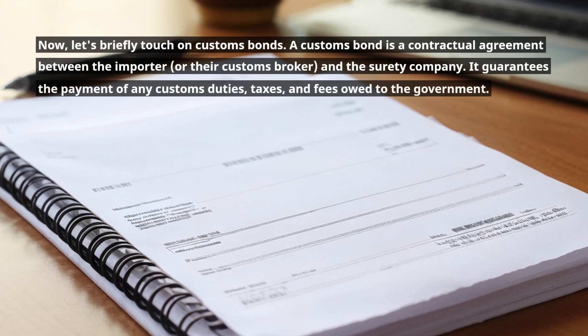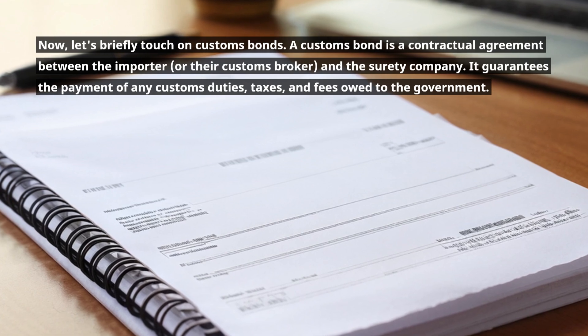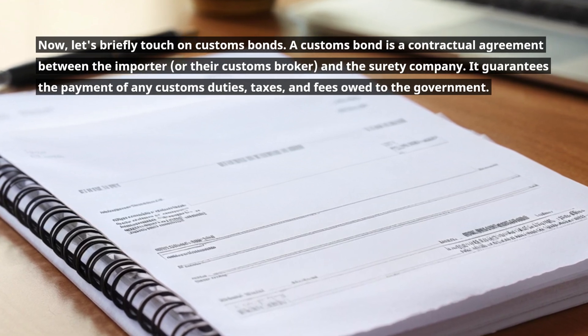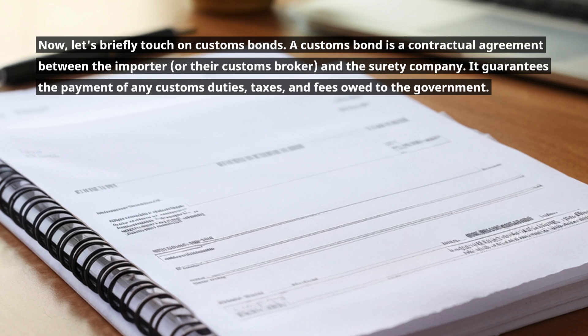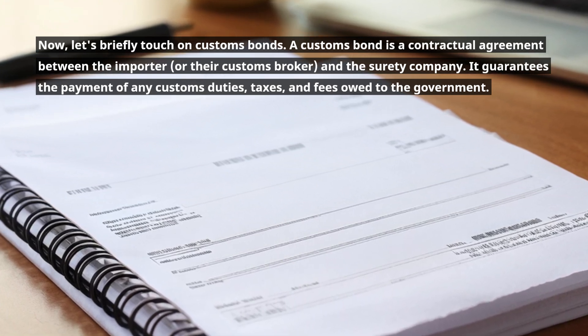Now let's briefly touch on customs bonds. A customs bond is a contractual agreement between the importer or their customs broker and the surety company. It guarantees the payment of any customs duties, taxes, and fees owed to the government.